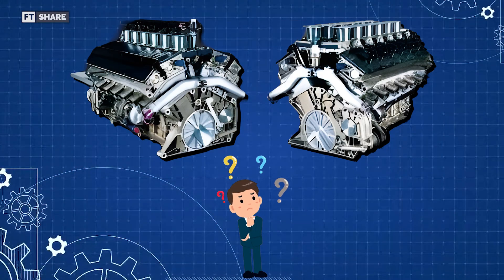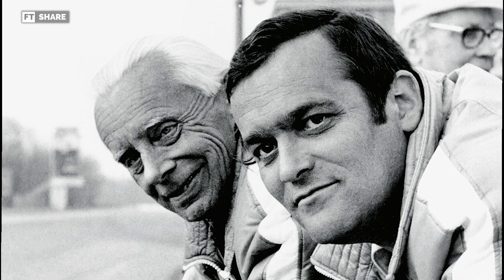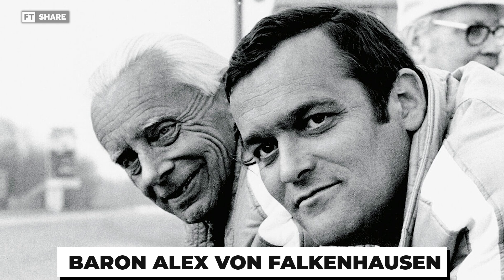What engine are we going to talk about in today's video? The story starts with an amazing racer and engineer, Baron Alex von Falkenhausen.